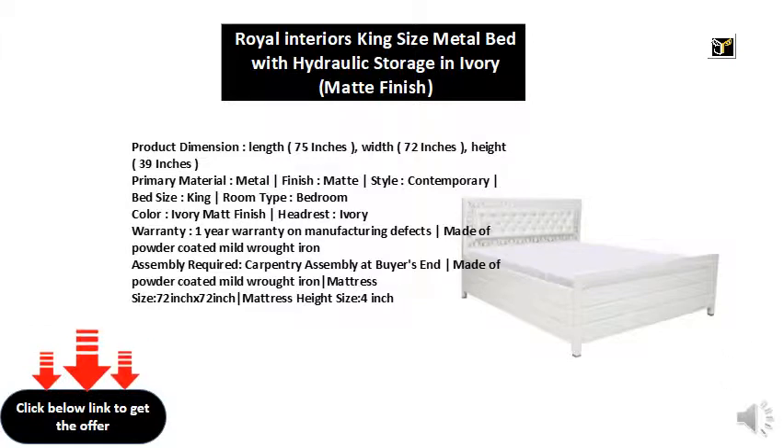Color: Ivory Matte Finish Headrest, Ivory. Warranty: 1 Year Warranty on Manufacturing Defects. Made of Powder Coated Mild Rod Iron. Assembly Required: Carpentry Assembly at Buyer's End. Made of Powder Coated Mild Rod Iron. Mattress Size: 72 inch by 72 inch. Mattress Height Size: 4 inch.